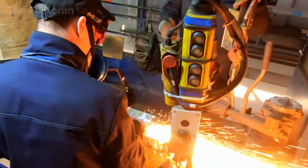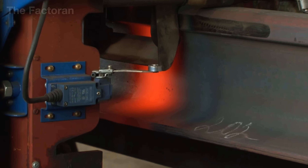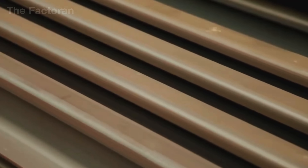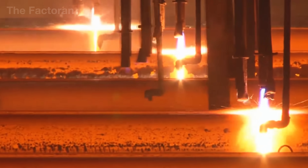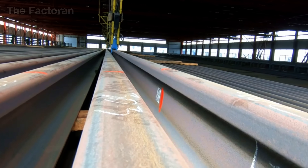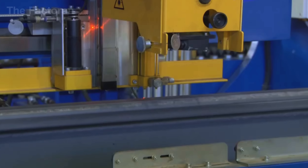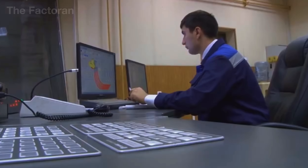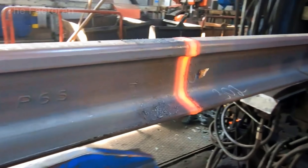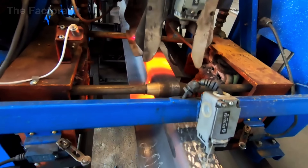Fresh from heat treatment, the rails move directly to the welding line, where individual sections are joined into continuous lengths. Guiding rollers work in tandem with laser sensors to ensure rail ends align with absolute precision. A high-power arc welder unleashes intense heat, melting the steel edges, while hydraulic pressure forces them together into a seamless bond. An automated grinding system then smooths away any excess material, leaving the weld surface perfectly flush with the rail body. The result is a joint so strong that its durability matches that of the solid steel itself, transforming shorter segments into continuous tracks stretching hundreds of meters.